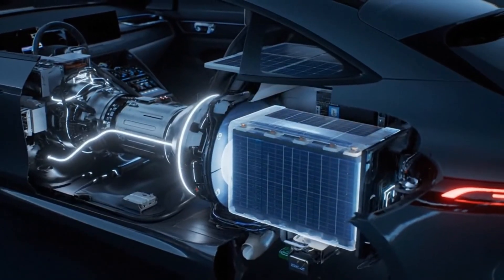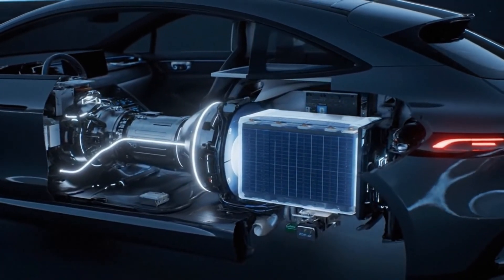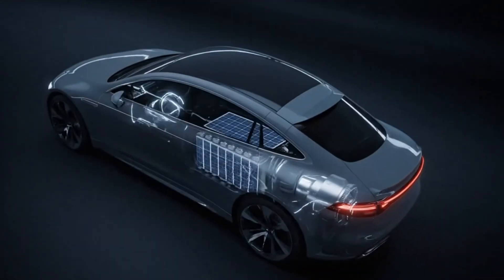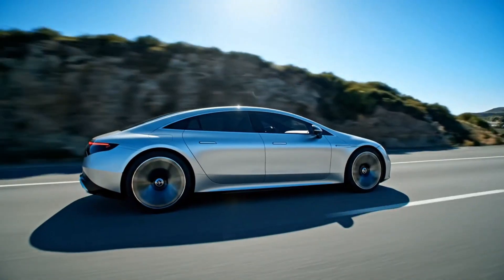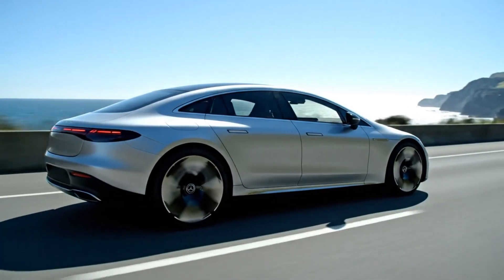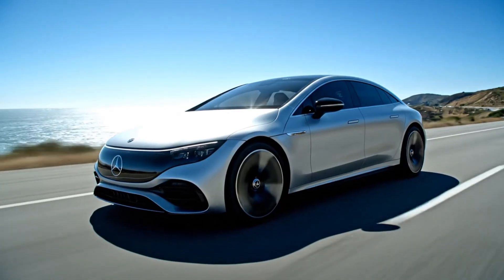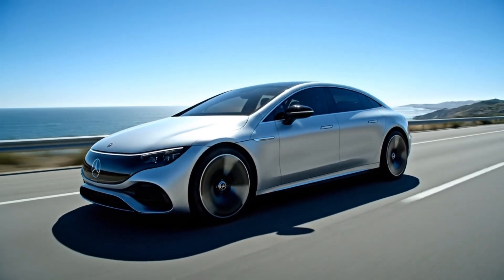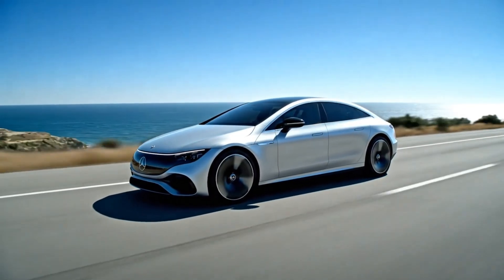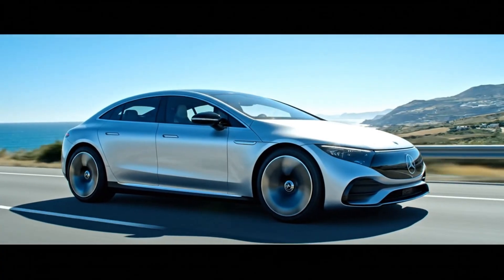Performance and technology: under the sleek body lies a single-motor rear-wheel-drive system delivering 200 horsepower. Powered by a 100-kilowatt-hour battery with solar integration, the EQXX achieves a record-breaking 750-mile range. It accelerates from 0 to 60 mph in 7.5 seconds, featuring 19-inch aero tires and multi-link suspension for effortless handling. Its 300-kilowatt DC fast charger adds 200 miles in just 10 minutes.